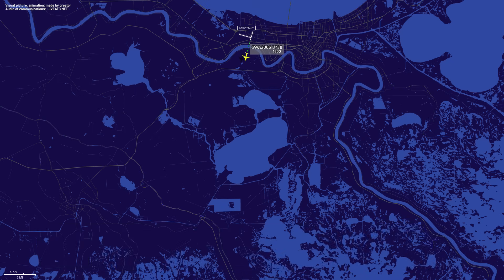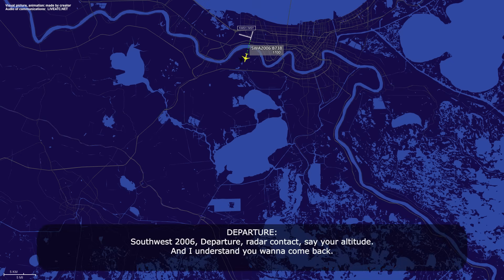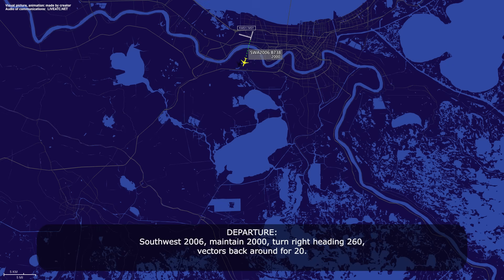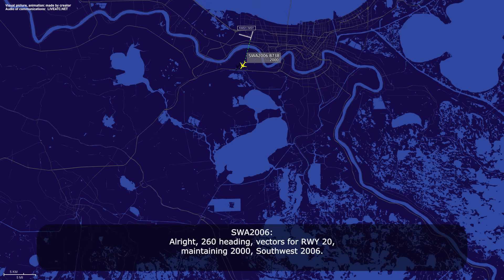Departure Southwest 2006. So 2006, departure, rather contact, say your altitude. I understand you want to come back. Affirmative, we're passing 1,900 right now. We'd like to level at 2,000, if that's all right. Southwest 2006, maintain 2,000. Turn right heading 260. Vectors back around for runway 20. Right, 260 heading. Vectors for runway 20, maintain 2,000. Southwest 2006.